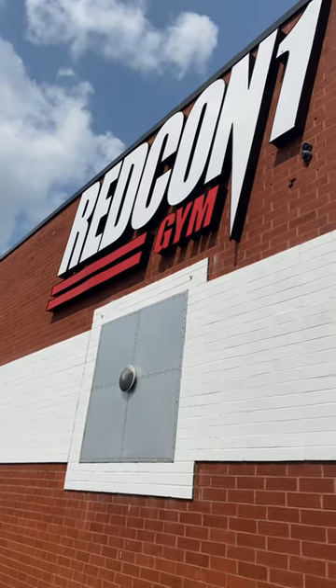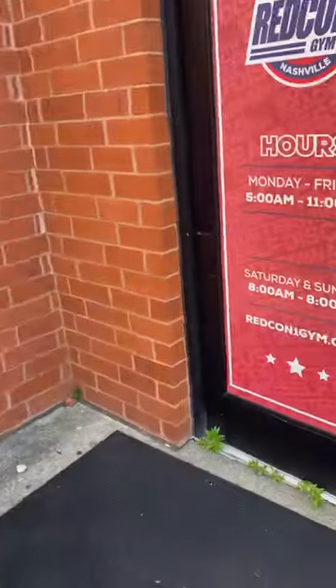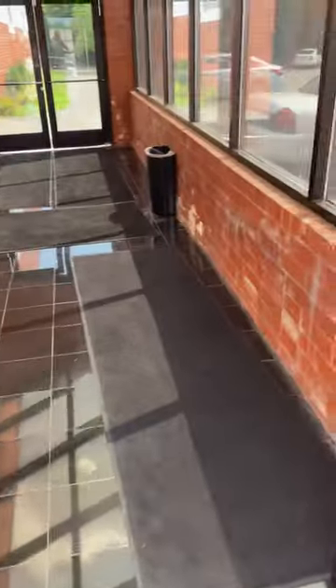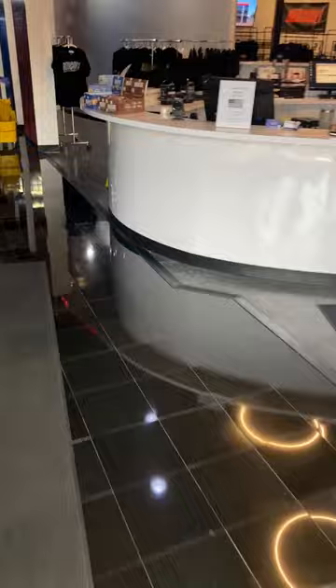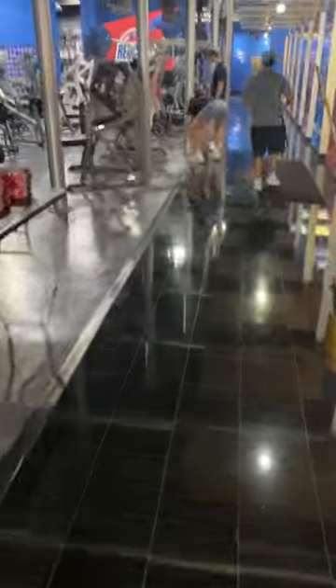Today I worked out at the infamous Redcon One Gym in Nashville. My opinion after working out here — I'd say it's the best bodybuilding gym I've ever been in. I've never been to Gold's Gym, but they by far have the most equipment I've ever seen. They have everything.